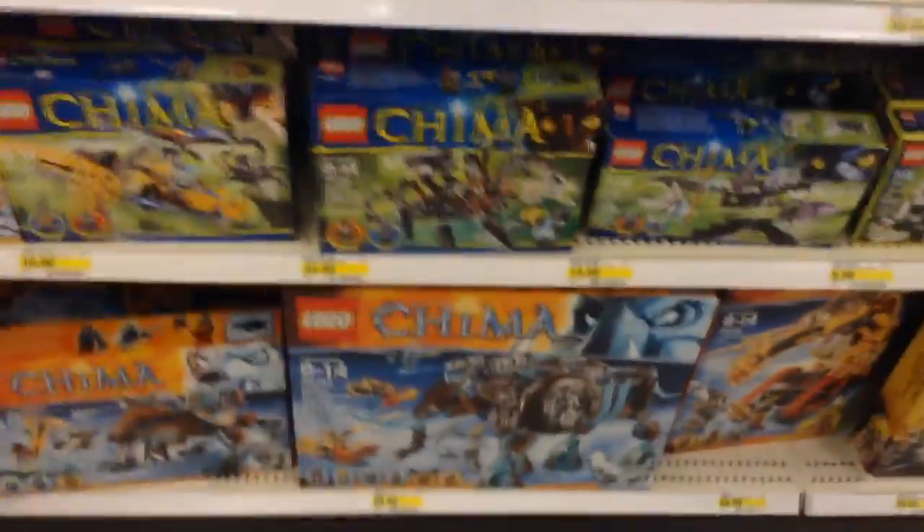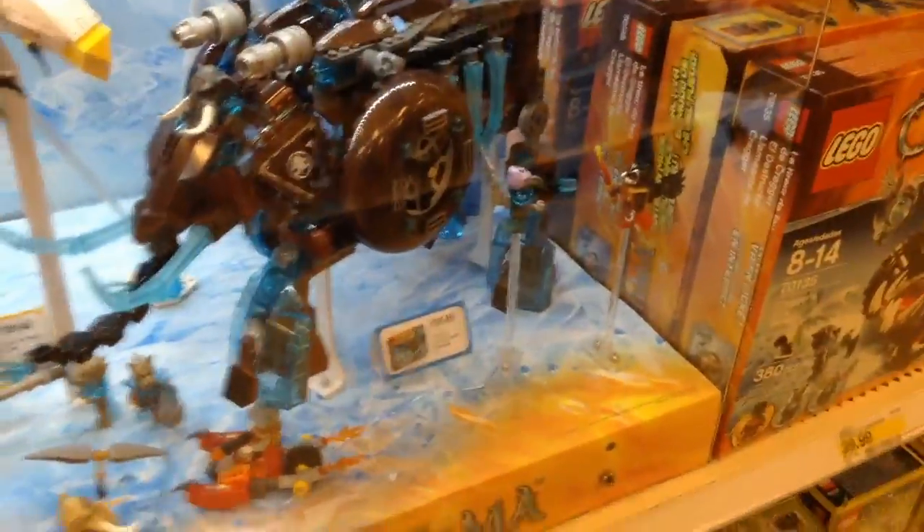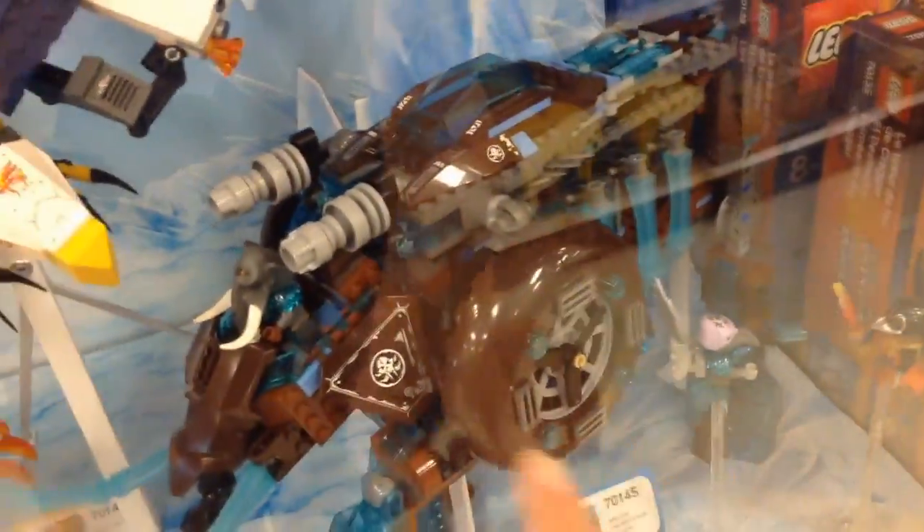They have Legend of Chima sets. Here's a display for that. I'm not really into Chima, but the figures are cool. There are just those long pieces right there that make up the circle — those are really cool.